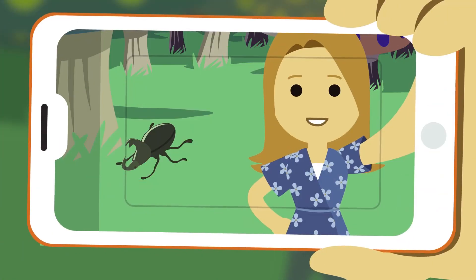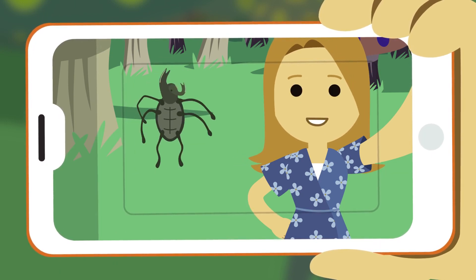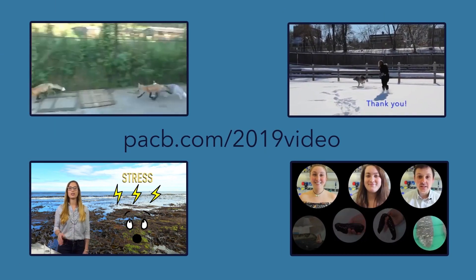For your chance to win, show off your creative side and submit a 90-second video abstract telling us about your project. Need inspiration? Check out some of last year's outstanding submissions.